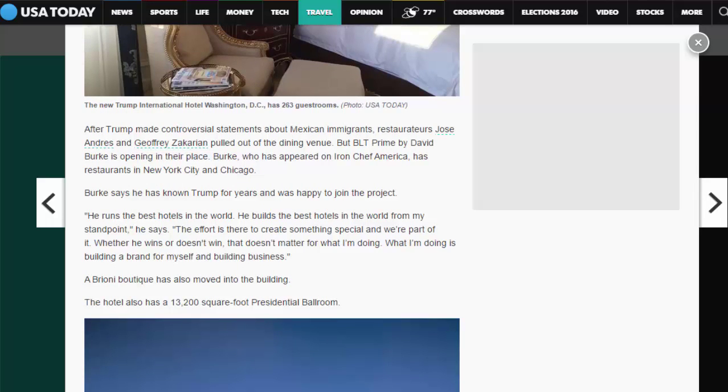After Trump made controversial statements about Mexican immigrants, restaurateurs Jose Andres and Jeffrey Zakarian pulled out of the dining venue. But BLT Prime by David Burke is opening in their place. Burke, who has appeared on Iron Chef America, has restaurants in New York City and Chicago. Burke says he has known Trump for years and was happy to join the project. 'He runs the best hotels in the world. He builds the best hotels in the world from my standpoint,' he says. 'The effort is there to create something special and we are part of it.'